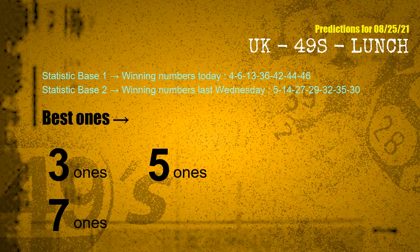According to the statistics above, with winning numbers today 04, 06, 13, 36, 42, 44, 46, and winning numbers last Wednesday 05, 14, 27, 29, 32, 35, 30, the frequent following units digits are 3, 5, and 7.